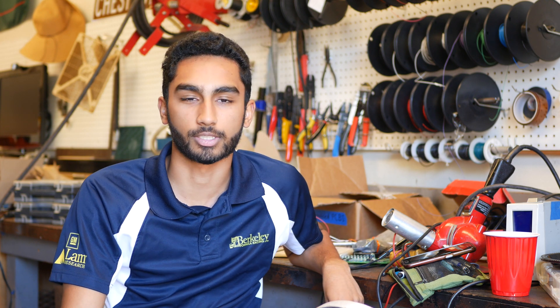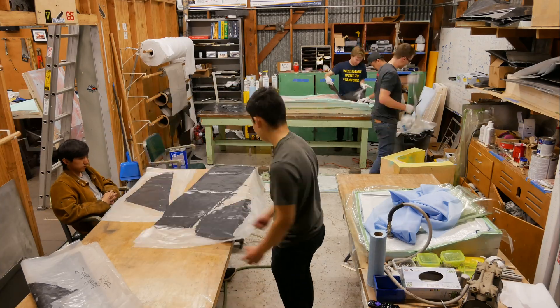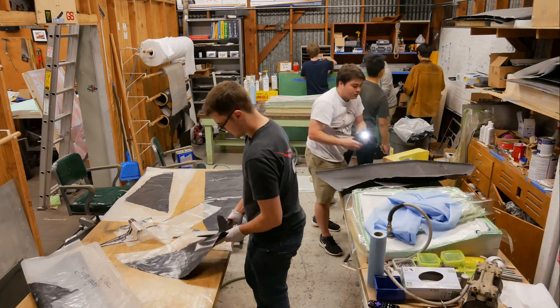I think one of the most valuable things I've gotten from Formula is just being able to talk to so many people in different fields. For example, I'm more into electrical engineering, but almost the entire team is full of mechanical engineers, so learning about the different skills they're learning and the different classes they're taking has been very helpful for me in figuring out what I'm interested in myself. The diversity in experiences just makes it more interesting overall.